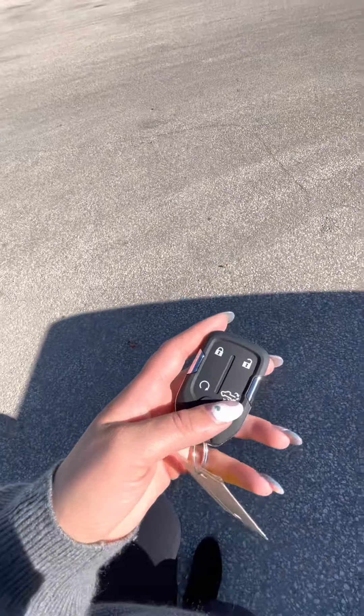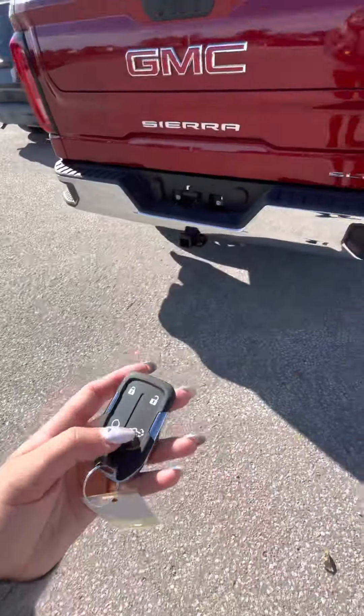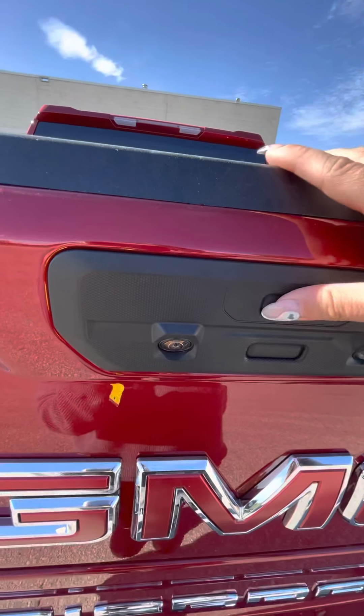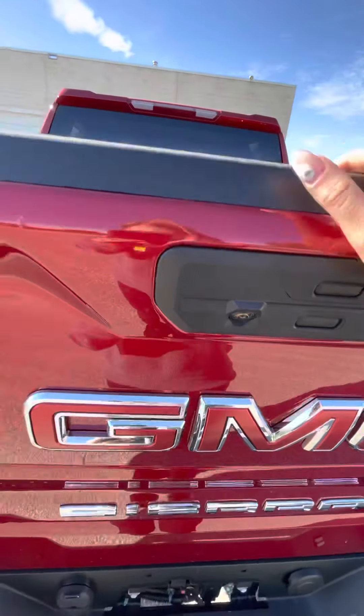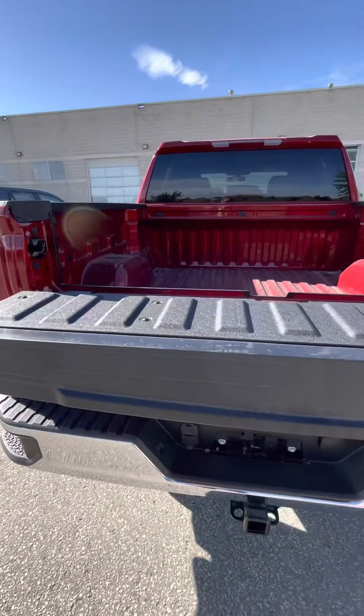On your key fob you have the capability for remote start as well as opening your tailgate. It does have the multi-purpose tailgate, so you are able to maximize the use of your truck and your truck box.